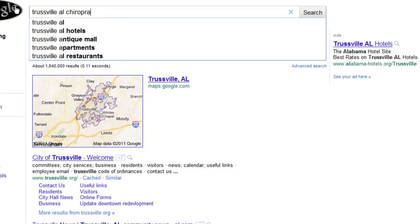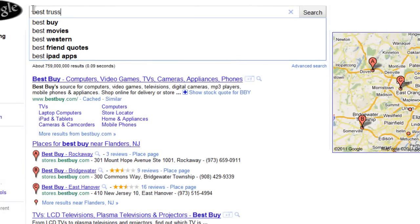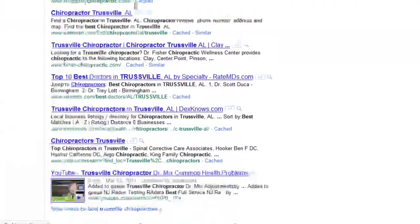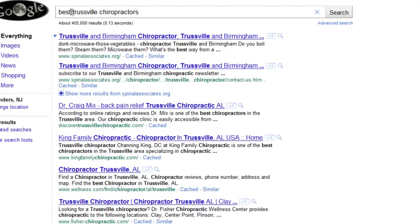Everything you need to know is in a course for $47. Now, I'm not showing you some blue screen behind me. I'm not showing you some fancy footwork here. All I'm showing you is some real-time results that you can achieve just like these people have.